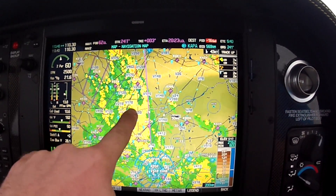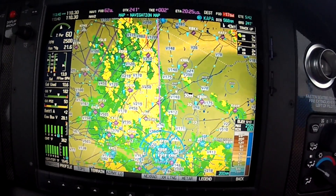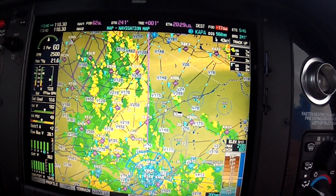So what we see here is we've got a line of storms, and you can see there's actually even some lightning up here. Our course that we're on right now is going to take us basically right along the back side of that line. So what we'd like is about a five-mile buffer from that.